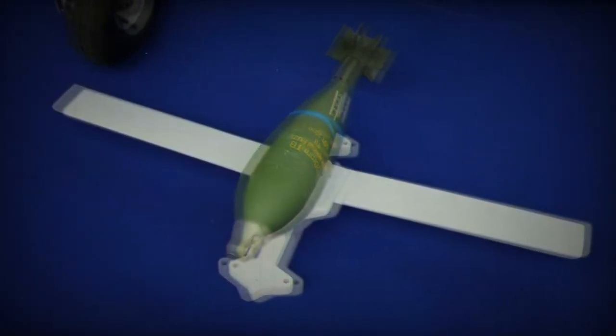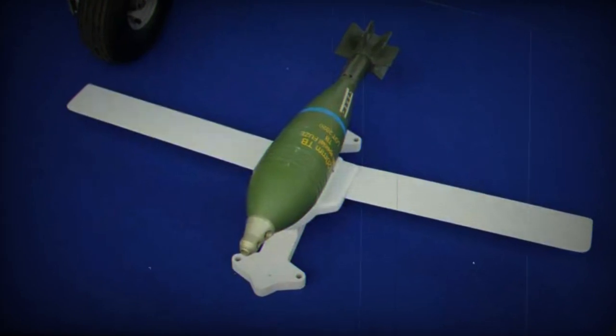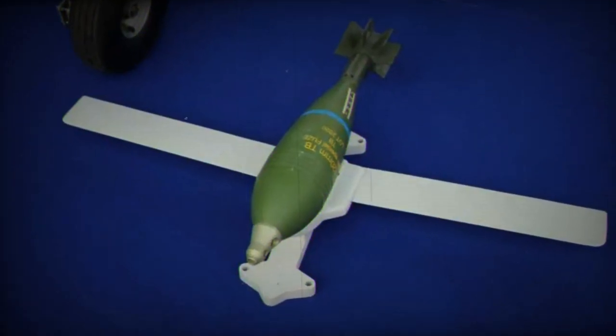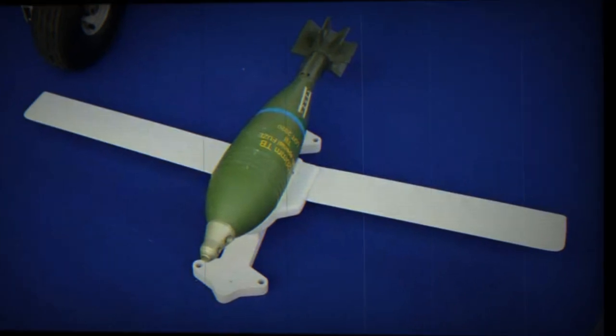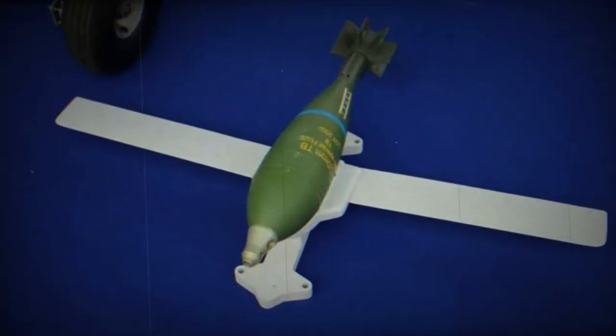Its maximum operational speed is 150 meters per second, or 540 kilometers per hour. The guidance system kit for 120mm mortar rounds represents an advancement in the field of guided weapons. With its lightweight design, extended range, and autonomous guidance system, it offers a more affordable and flexible option for armed forces.